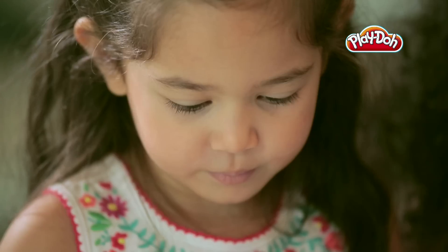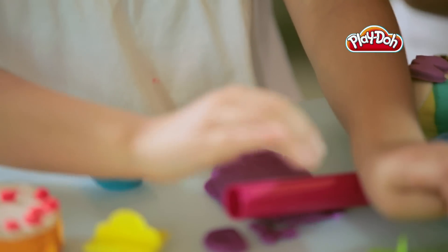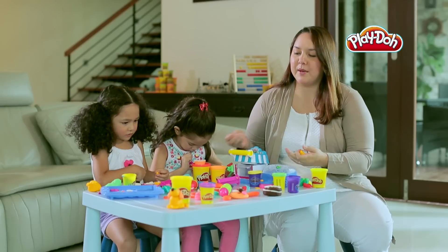Play-Doh toys can help teach colours, shapes and numbers in engaging ways. As children discover these basics, they can begin to build an understanding of more complex concepts like language, logic and mathematics.